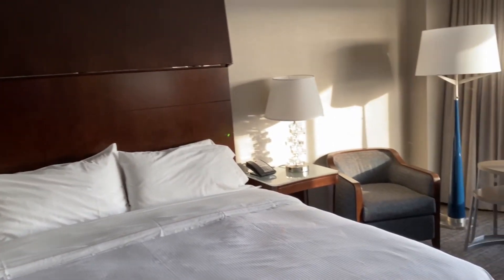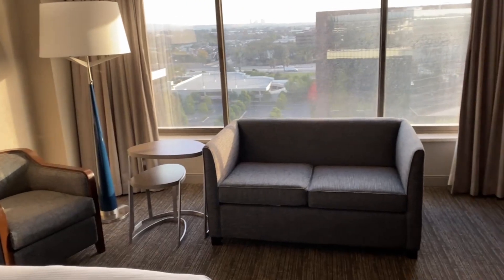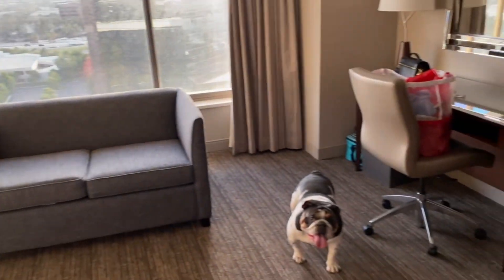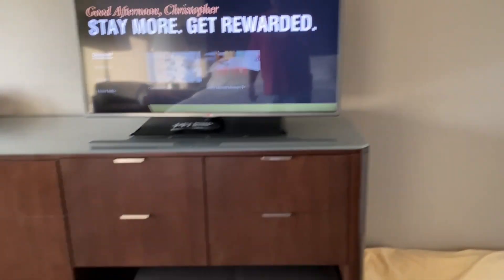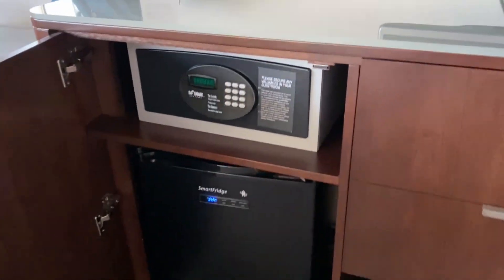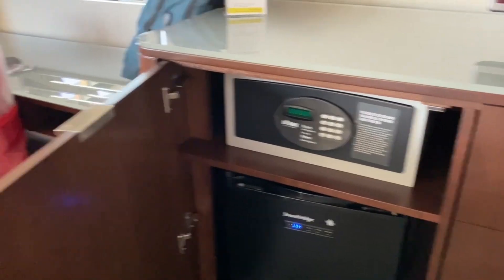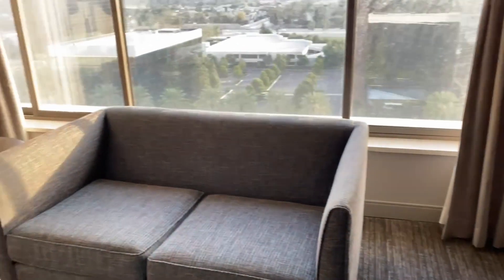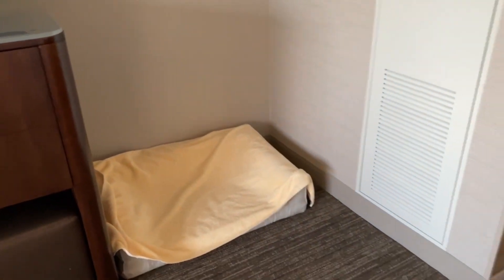They do allow pets here for no extra charge, which is a huge deal. If they have to deep clean it or anything, they do charge you a $200 fee. There's Bandito — hi Bandito! You get a nice big TV. You do have a refrigerator in here with a safe. It is a smart fridge, so it'll keep the temperature exactly as you want it. I do love the fact that they give you a little sofa along with your work desk, and there is a little nook here that we put the dog bed.